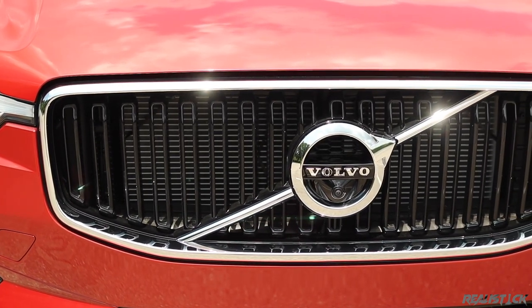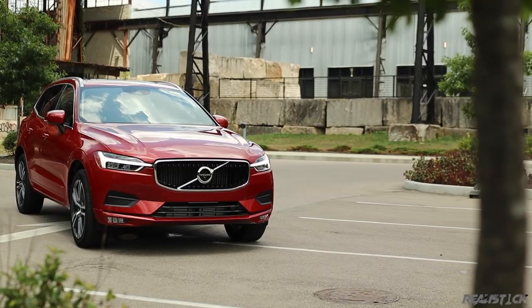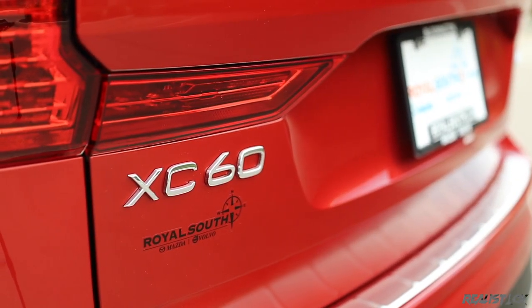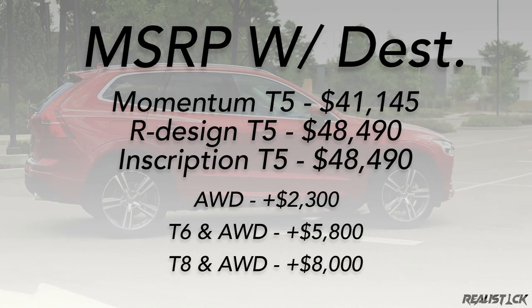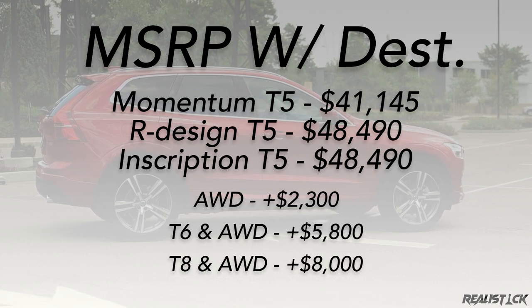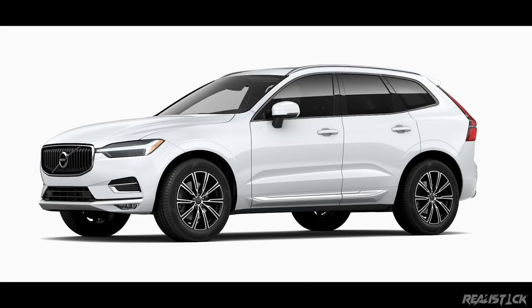One thing I find really odd with the XC60 is that it's quite easy to equip the base Momentum trim with more features than the top Inscription model. Trims are a mere suggestion with the XC60. You have the Momentum, the R-Design, and then the Inscription. If you go with the R-Design, you get a sportier, dark look, and the Inscription gets a more upscale chrome look.